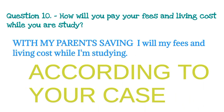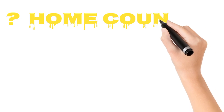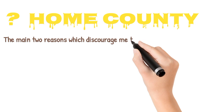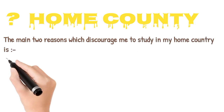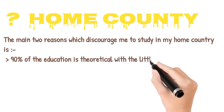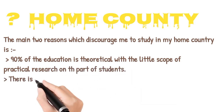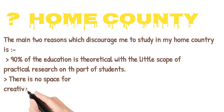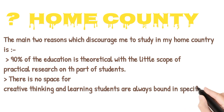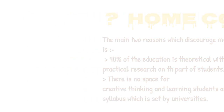One more question asked from my friend — not from me — is: why did you not choose your home country? This is also a major question. You can say that mainly two reasons discourage me from studying in my home country: number one, ninety percent of the education is theoretical with limited scope for practical research and learning; number two, there is no space for creative thinking — students are always bound to a specific syllabus set by the university.